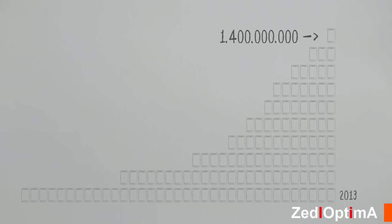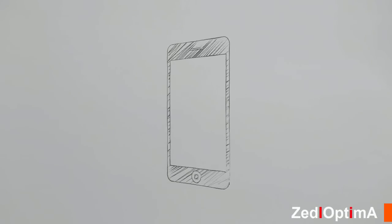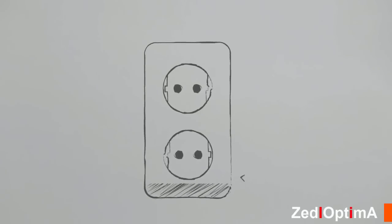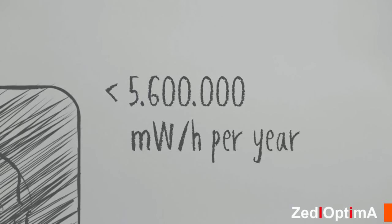By the end of 2013, 1.4 billion smartphones will be in use every day — that is one smartphone for every five people in the world — and every day all those smartphones are being plugged into wall sockets to be charged. The energy all those phones need per year is astonishing: 5.6 million megawatts per year is needed to charge all the smartphones in the world today. That amount of energy could power almost half a million homes.